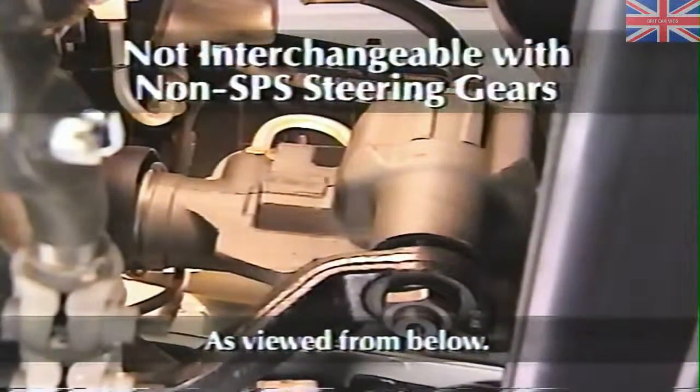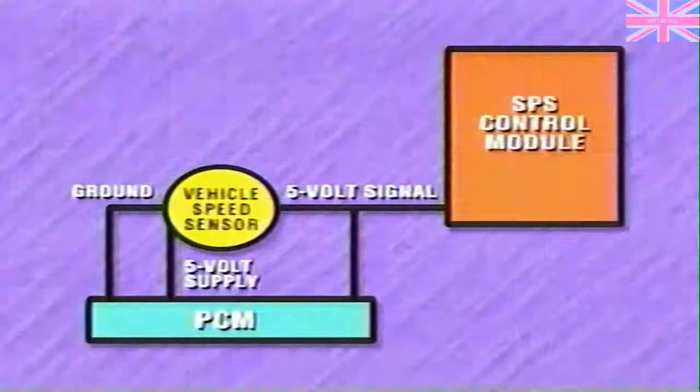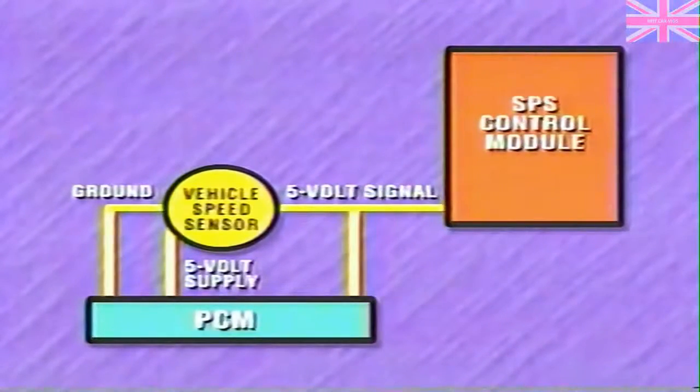Now let's turn our attention to system operation, beginning with control module inputs and outputs. The vehicle speed sensor receives a 5-volt power supply and ground from the powertrain control module. For sensing vehicle speed, both the PCM and SPS control module send a 5-volt signal to the speed sensor, which the sensor pulls to ground at a rate of 8,000 pulses per mile.